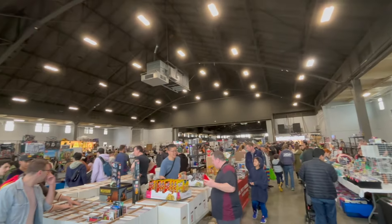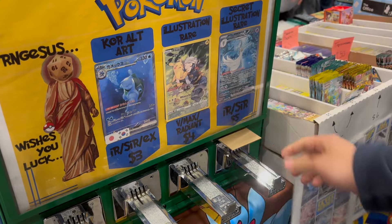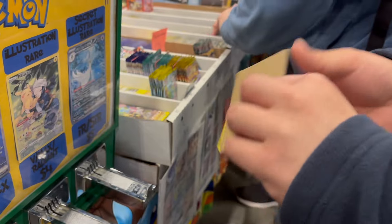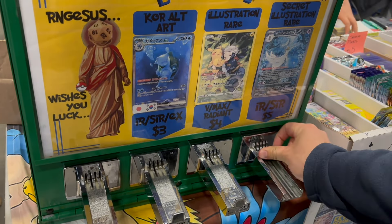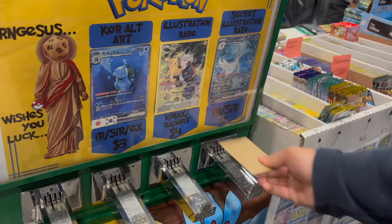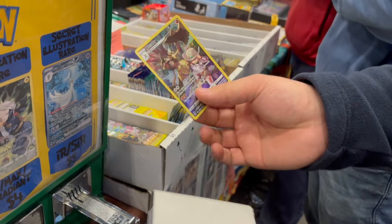Here's an overview of how big this card show was — it was like two of those spaces. I had to try the vending machine. How it works is I give them money and they give me a token, and then I can try my luck on these machines. Unfortunately I don't think we did too well on the hits, but it was honestly really fun to give it a try — I never actually used one before.